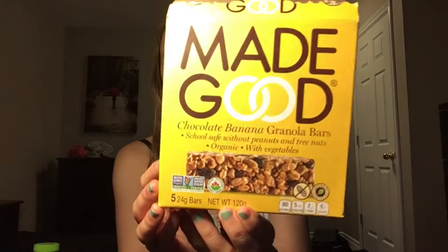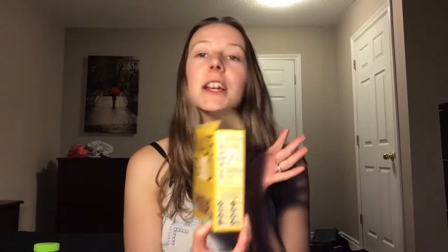The next food item is these Made Good bars. They are gluten free, and my favorite flavor of the Made Good products is the chocolate banana granola bar. The package says it's free from peanuts, tree nuts, dairy, eggs, wheat, soy, sesame, and fish — so if you're allergic to any of those, you can still have this. It's very good and there are so many flavors.